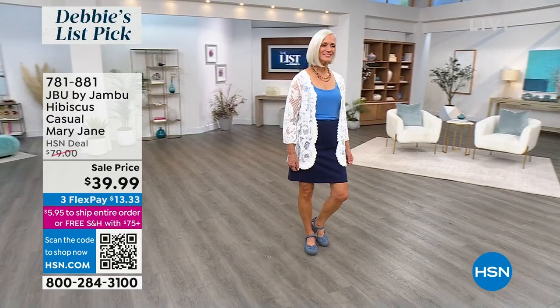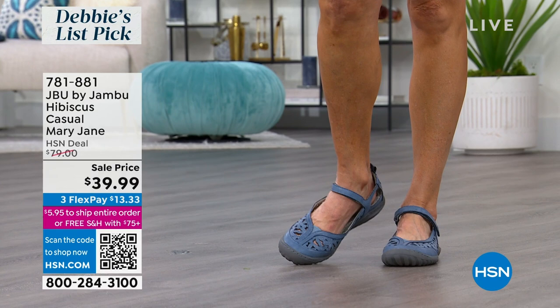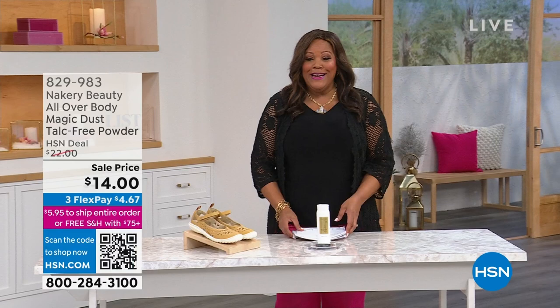More than 50% off — it's $39.99. This sold all day for about $80 here at HSN. The denim is very, very popular. And also by Nakery.